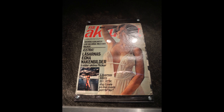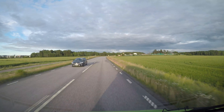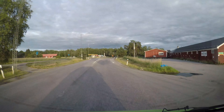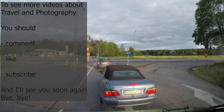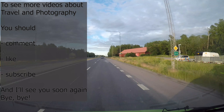They even included examples of old Swedish porn. And this is actually the home stretch on my way back to Uppsala. To see more videos about travel and photography, you should comment, like, and subscribe. I'll see you soon again. Bye bye.